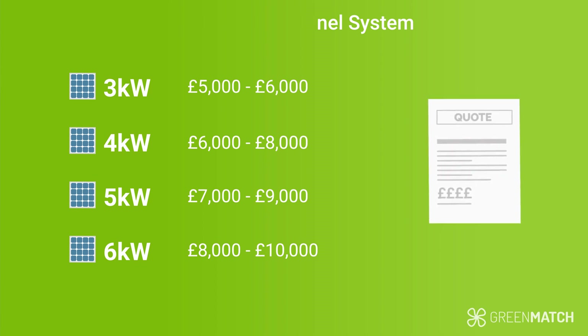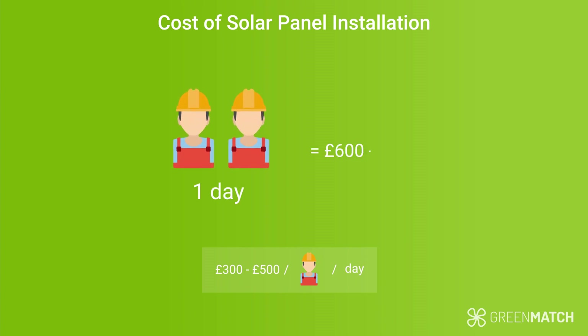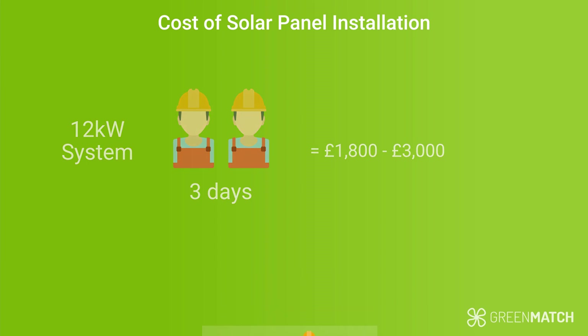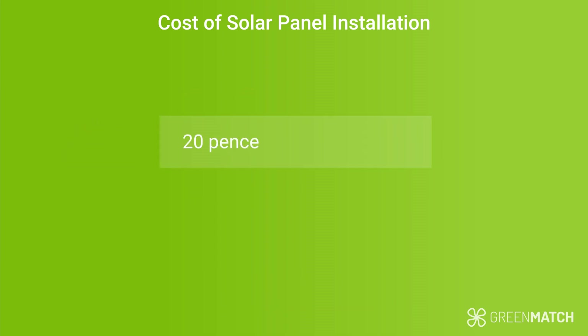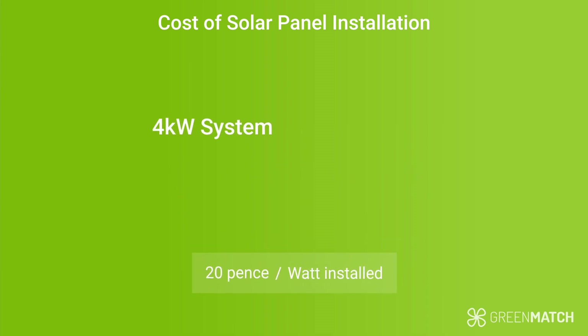Here's how the installation fees can be calculated. On average, it costs about £300 to £500 per person per day. It usually takes about two people to carry out an installation, so you're looking to add £600 to £1,000 in servicing fees. If your solar array is bigger — say, 12kW — then it can take up to three days, so the cost can go up to £3,000. Another way to calculate is to use 20p per watt fitted. So if you have a 4kW system, you'll be paying 20p for 4,000 watts, resulting in £800.